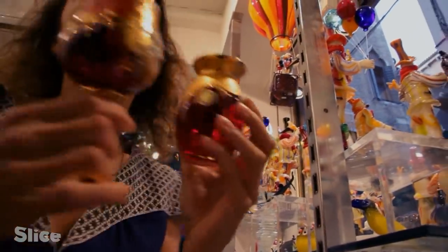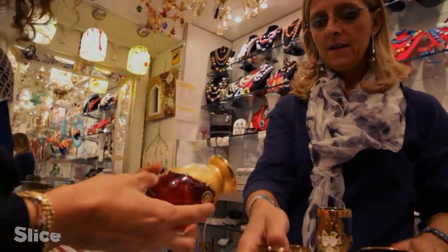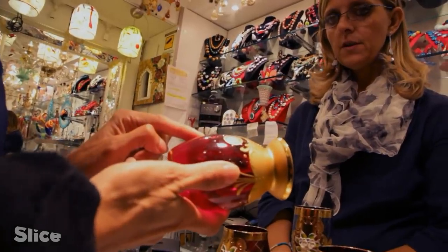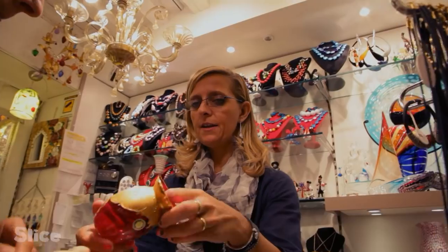The luxury shop insists they only deal in Murano glass. We are intrigued by a name written in gold letters on the vase. The shopkeeper explains it's the signature of the master — the man who made the vase — though they're not sure if he is still working.